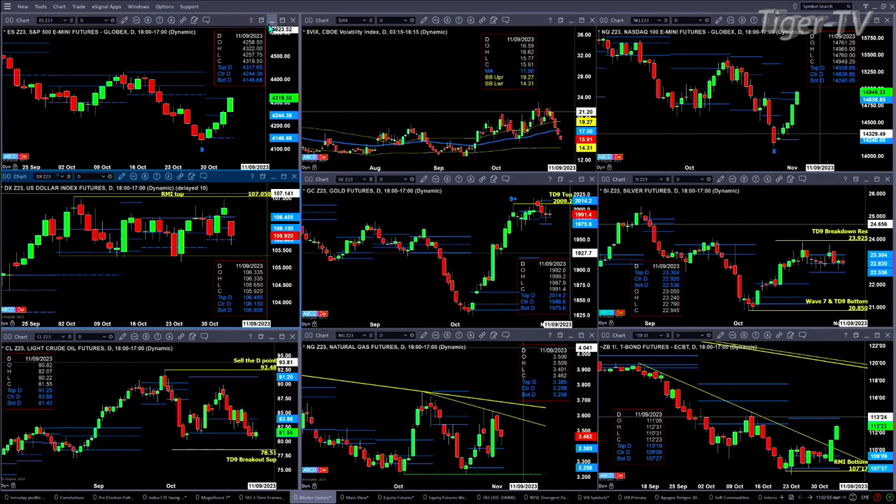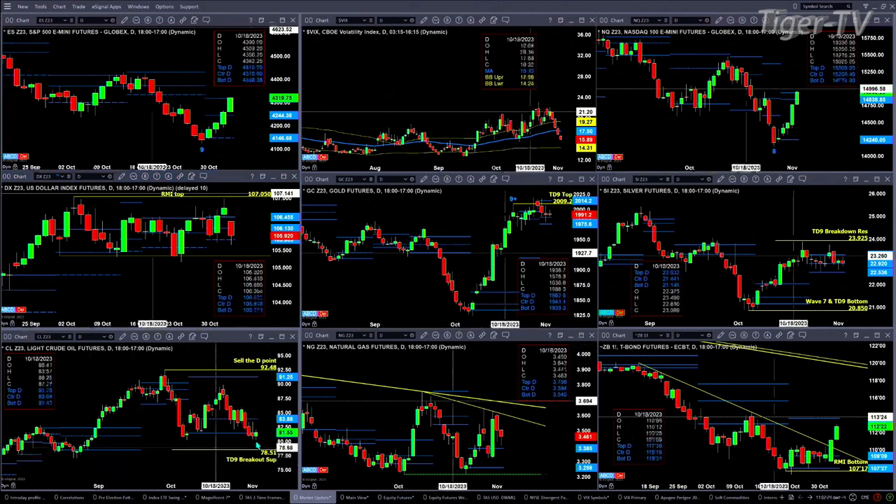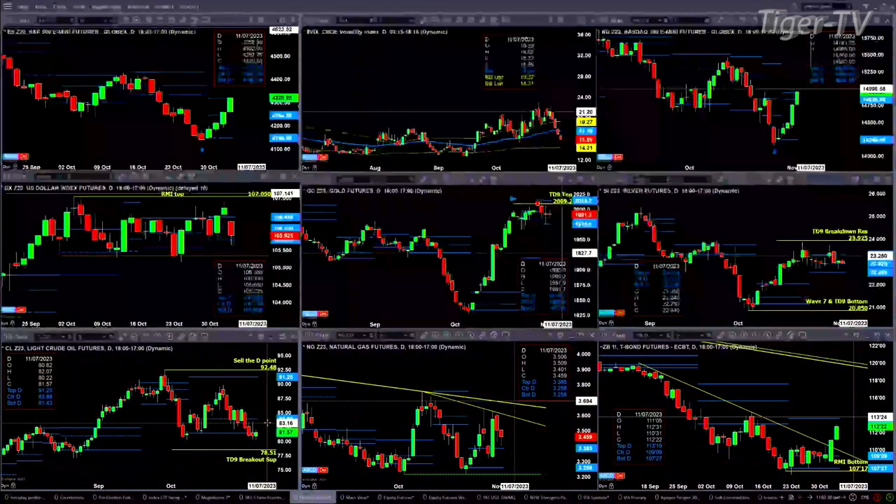Gold is bullish in structure. Watch the lows at $1,975.60 as well as the highs at $2,014.20. Silver is doing the same thing as gold — consolidating within its daily profile. Support is at $22.53, resistance at $23.30. For Light Sweet Crude, it closed slightly below the bottom of its daily profile yesterday. If it remains below $81.43 at day's end, $78.51 would be its next stop.